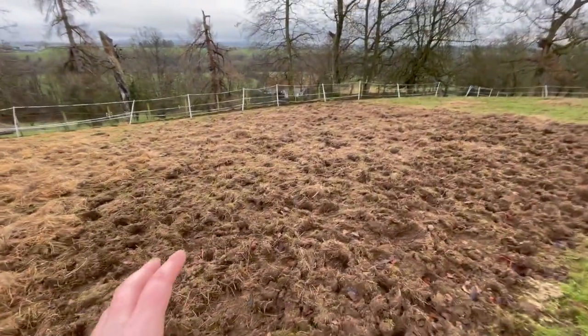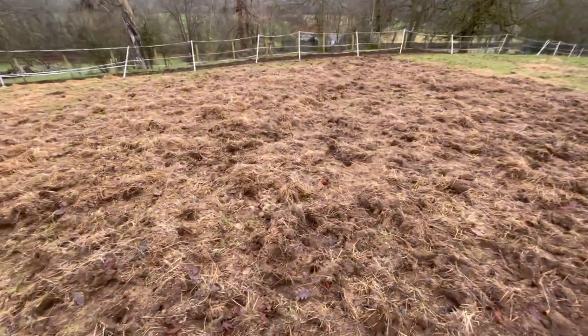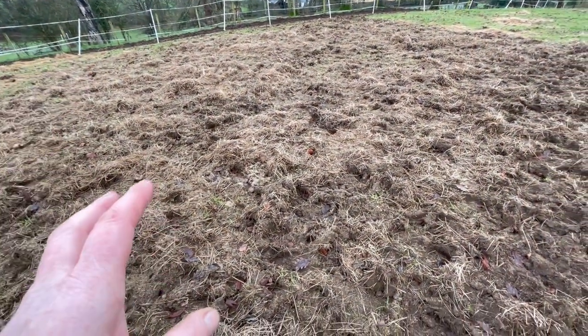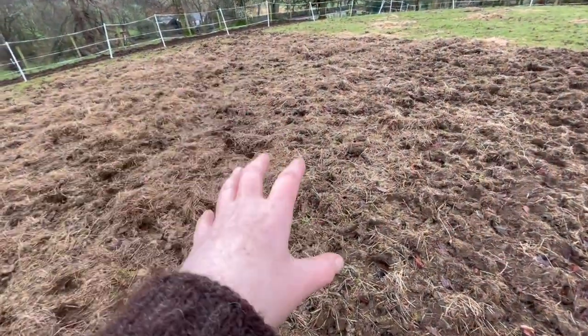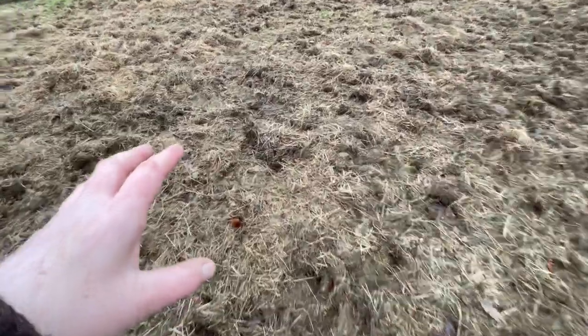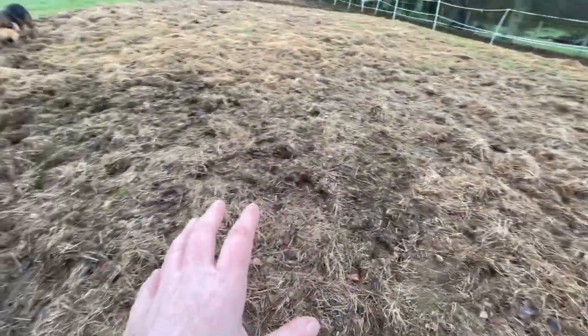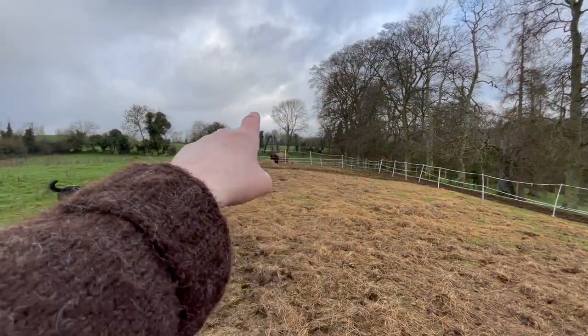Again, you can see the soil has been - well, I should say the bacteria and microbiology and worms and beetles and bugs have been pulling the hay down into the soil. So you can see there's a lot less here. You've got more over there where I haven't spread that bale, and then the horses are there.